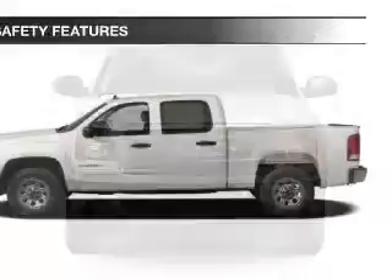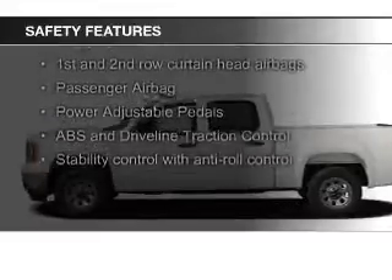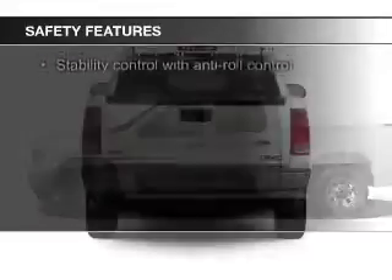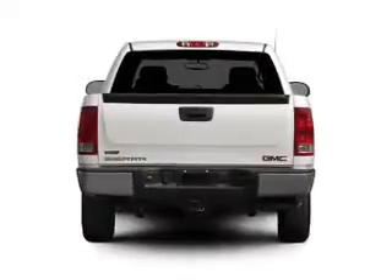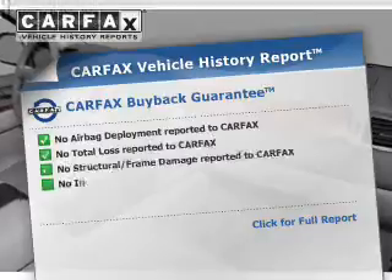Safety was made a priority with these features: fog lights, curtain head airbags, traction control, stability control, a passenger airbag, and low tire pressure warning. Rest easy knowing this vehicle comes with a Carfax Vehicle History Report from Carfax,